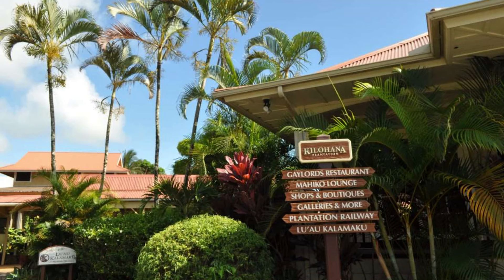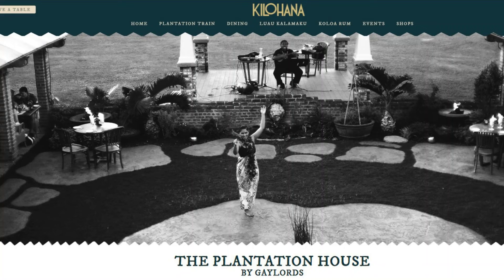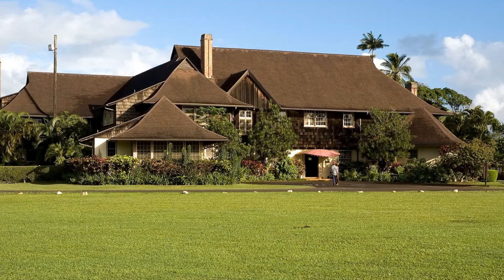Outside of the tour options, they also have a massive plantation house which now serves as an upscale restaurant called Gaylord's Plantation House. It's an impressive 16,000 square foot house and one of the finest examples of plantation-era architecture in all of Hawaii.